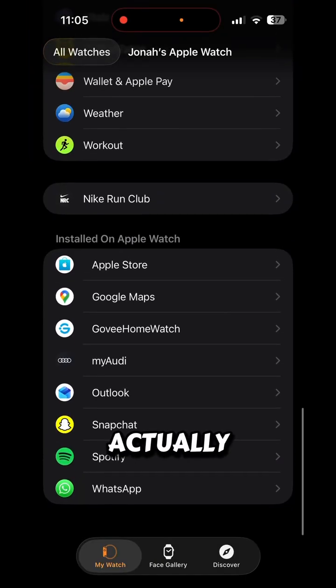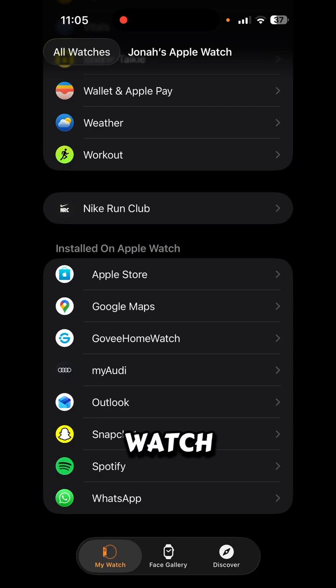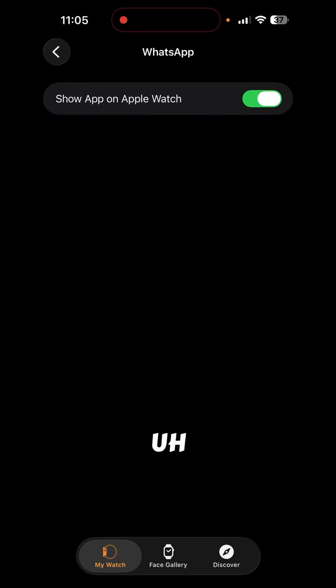After you've installed WhatsApp on your Apple Watch, you'll be able to see it in your Watch app. You'll see the option that says 'Show app on Apple Watch.' I'll show you in a minute how it works on the Apple Watch and how it looks.